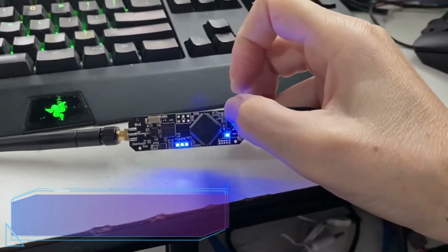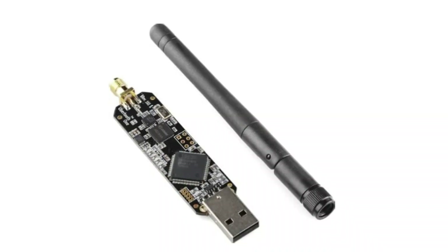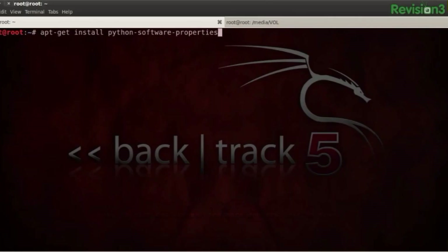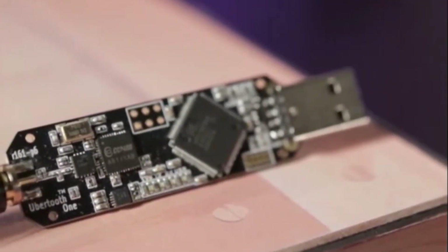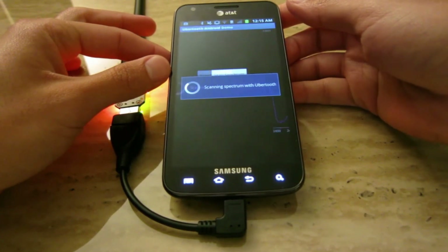Ubertooth One. The Ubertooth One stands out as a cutting-edge portable hacking tool, catering to the needs of both security professionals and tech aficionados. This gadget holds the power to evaluate wireless networks and closely monitor Bluetooth interactions, offering an invaluable resource for testing and analysis. Its compact nature and user-friendly interface redefine convenience in this field.